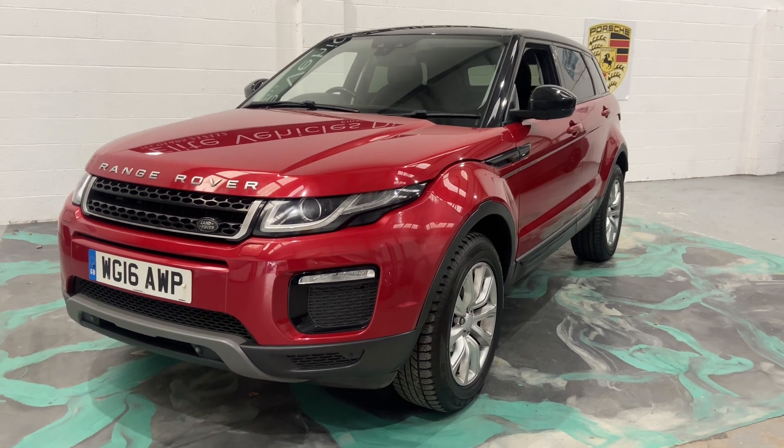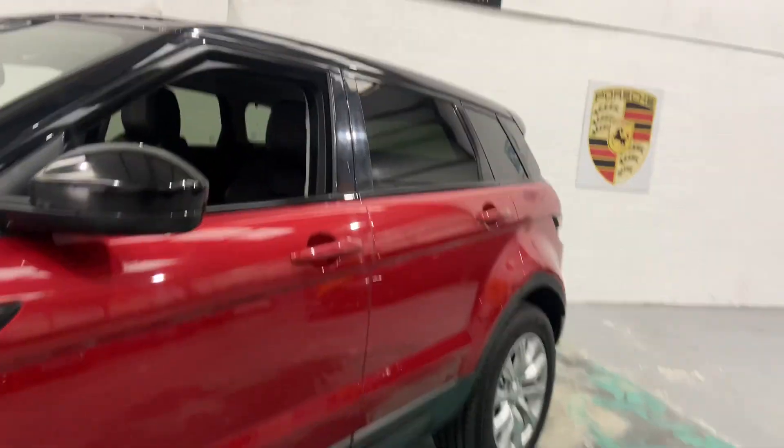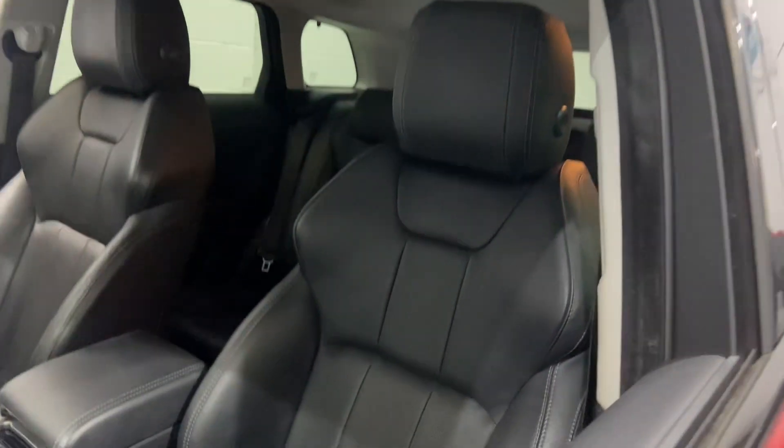This is the 2.0-litre diesel. It's the Auto. This is the SE Tech model, so it comes with full leather interior.